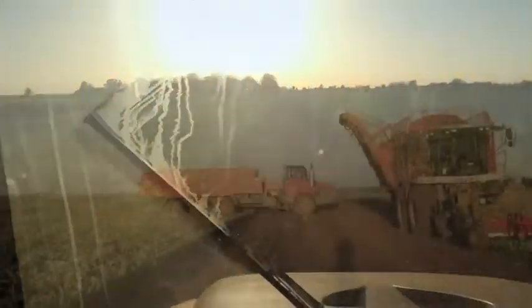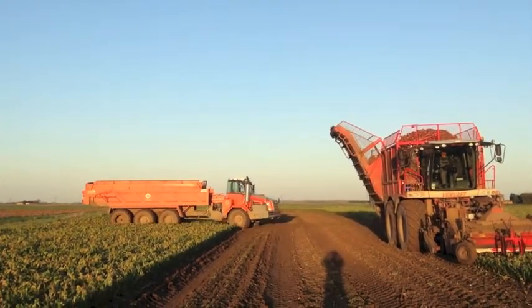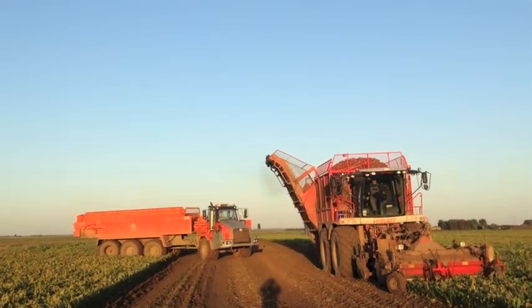On one end of the scale are converted sugar beet harvesters, typically 10 years old and selling for around £70,000. These, however, were designed to work at relatively low speeds.